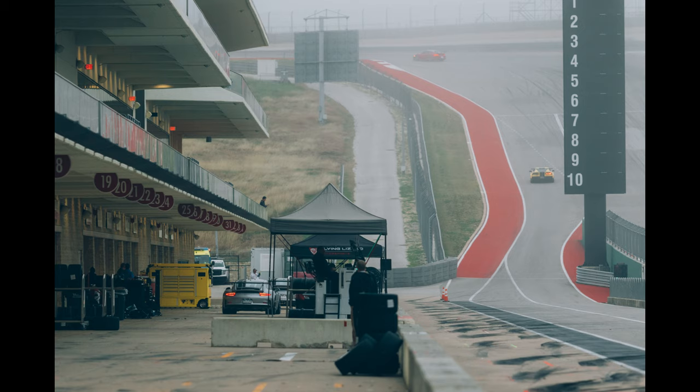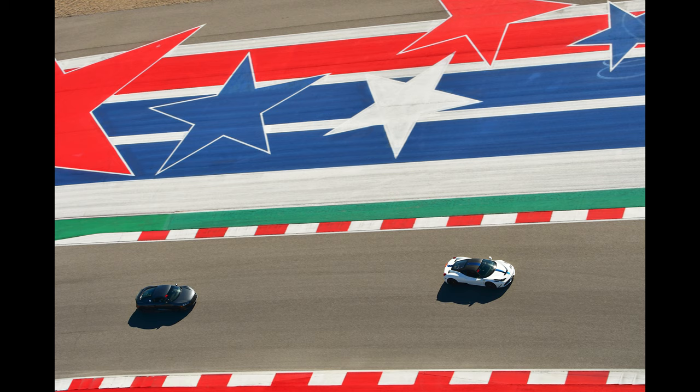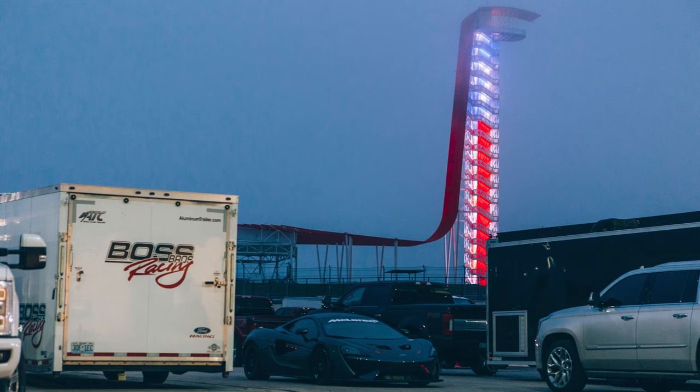One thing that really sets this apart from many other courses is that it's extremely photogenic. The circuit has a lot of paved runoff at nearly every corner, and a lot of it is stylistically painted red, white, and blue with swooshes from the track's logo, along with stars and stripes paying homage to the American flag. The track also features an iconic and stylized observation tower in the center that's 251 feet high, great for a bird's eye view of the track.